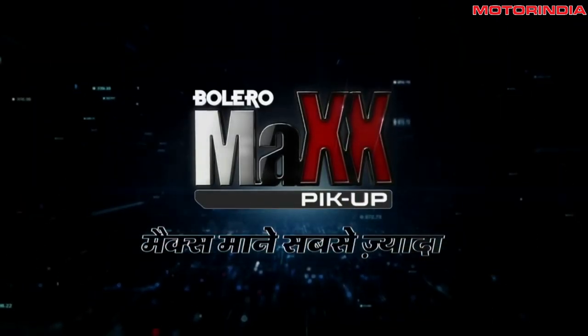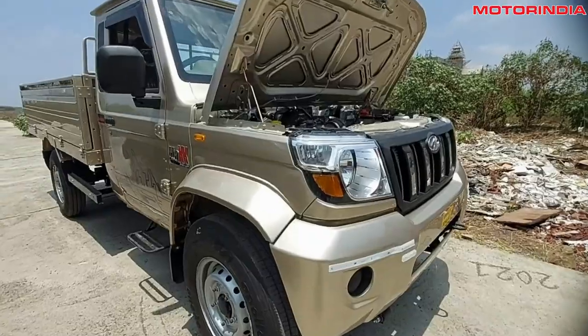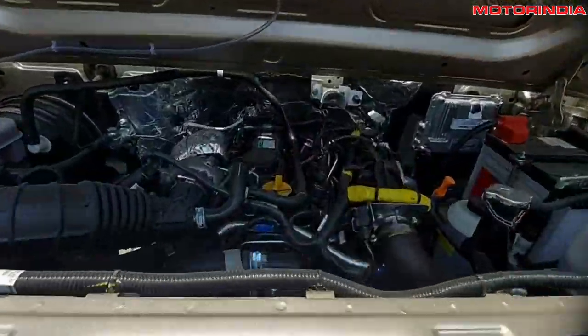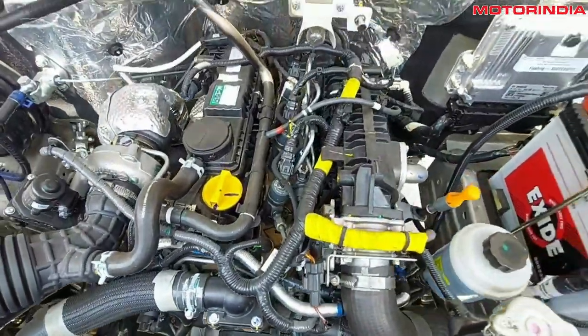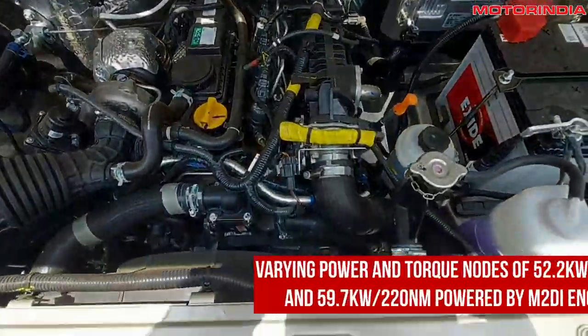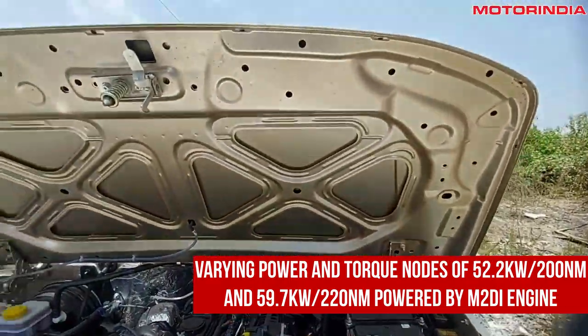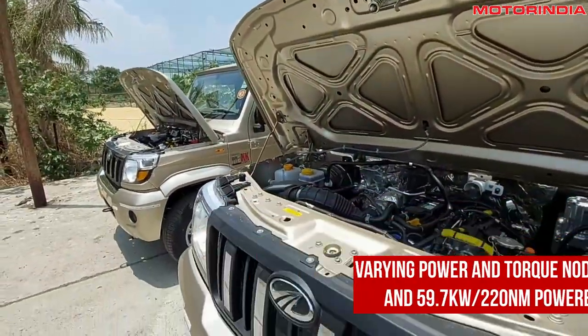In conclusion, the Bolero Max pickup range offers varying power and torque outputs from 52.2 kW / 200 Nm to 59.7 kW / 220 Nm, and is powered by Mahindra's advanced M2 Di engine with diesel and CNG options.